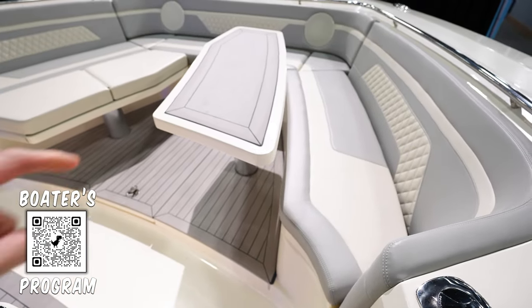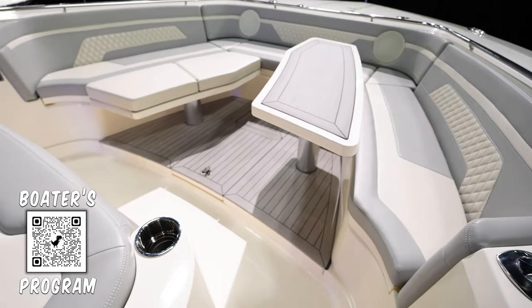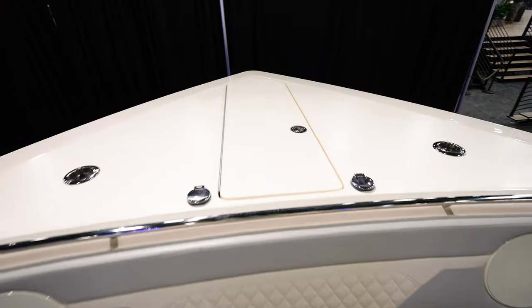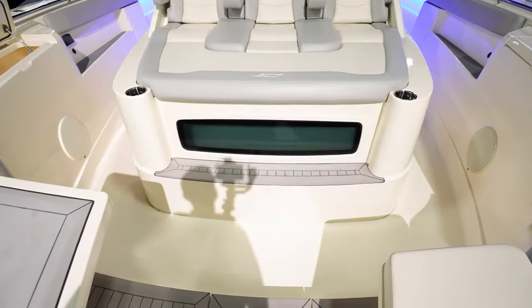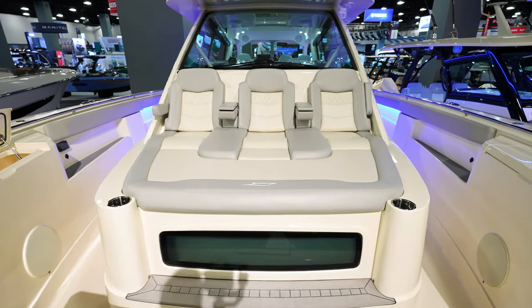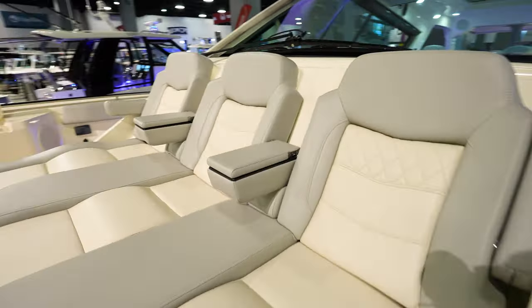Two tables that go up and down in the front. Look at this — you could fit 12 people up here if you wanted to, all the way around this bow. Look at how big this bow is, that's phenomenal. We look around here to the back — another storage compartment over here on the side of the gunnel. And then this huge lounger with three seats and fold-down armrests. It looks like they might even open up to compartments.